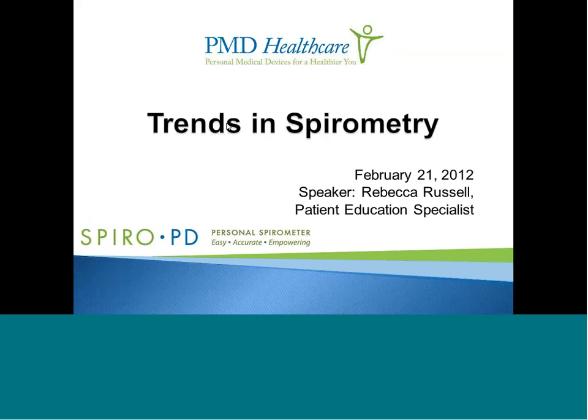Hello and thank you all for joining us. My name is Rebecca Russell, I'm a patient education specialist with PMD Healthcare. Today we'll be talking about the latest trends in spirometry. Make sure your volume is at a comfortable level — everyone is on mute. If you have any questions, enter them in the Q&A box; our experts Nancy and Carrie Ann are standing by.